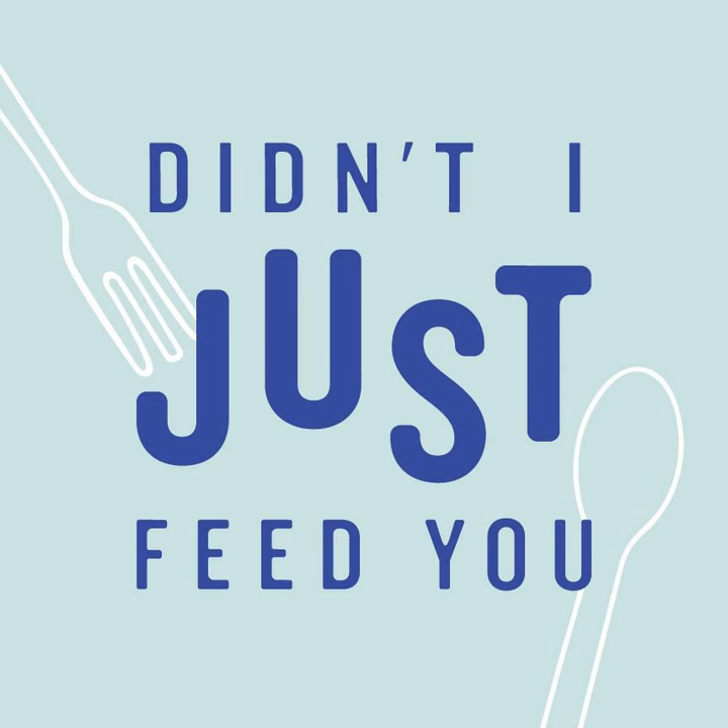If y'all have been listening for a while, you know that both of our families love pickles, like big time. So of course we jumped at the chance to work with Grillo's Pickles, and oh boy, have we made everyone happy. Grillo's is going to make you happy too. We've been fans since long before they became a sponsor, and we're telling you, these are the best pickles we've ever had.